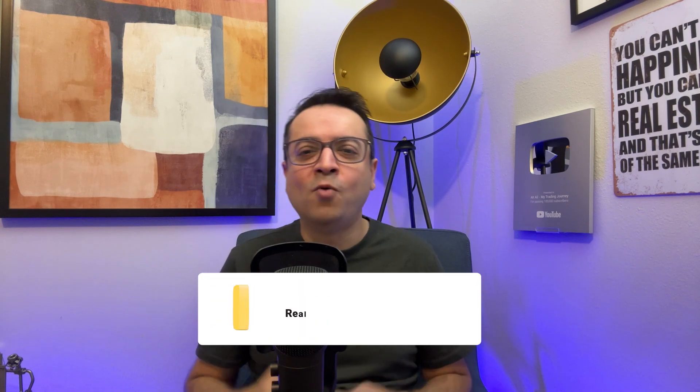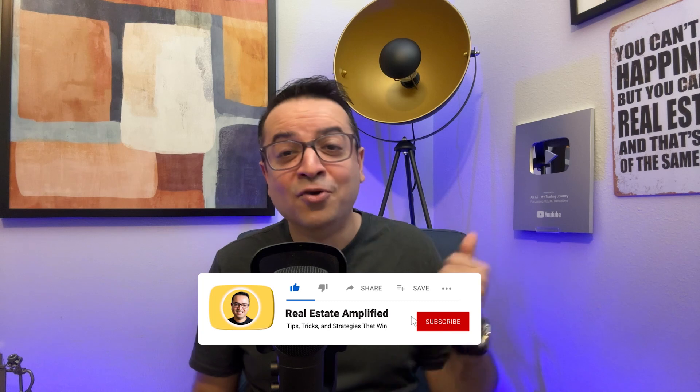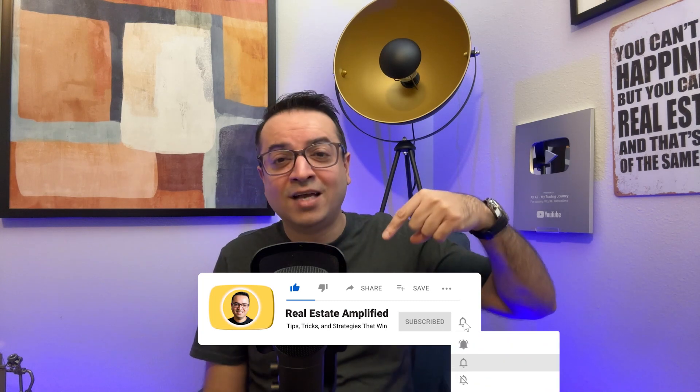If you're enjoying this video so far and want to see more amazing content like this, don't forget to hit that like button, subscribe to my channel, and hit the notification bell to stay updated.